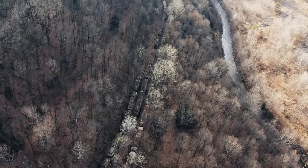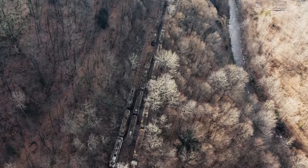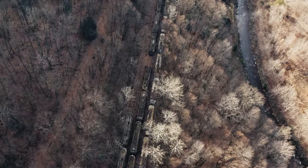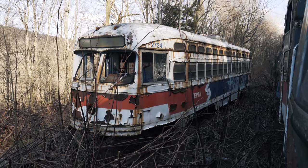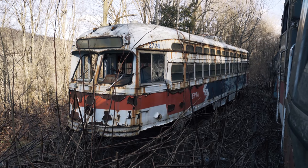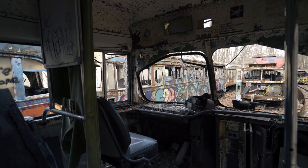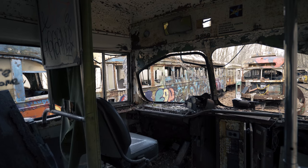In today's episode, we're exploring an abandoned trolley car graveyard in the hills of Pennsylvania. Most of the cars date back to the 1930s and 40s and they've been sitting in this disused rail yard since the 1990s. Although these streetcars are only in a semi-abandoned state, they've fallen victim to severe theft and vandalism. We're checking them out for ourselves to see what's left. Join us as we explore.